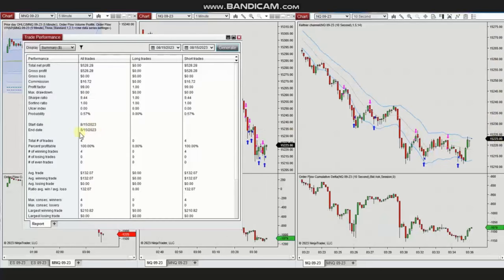The results of these trades were all positive, showing a 100% win rate with an average winning trade of 132 and the largest winning trade of 210.